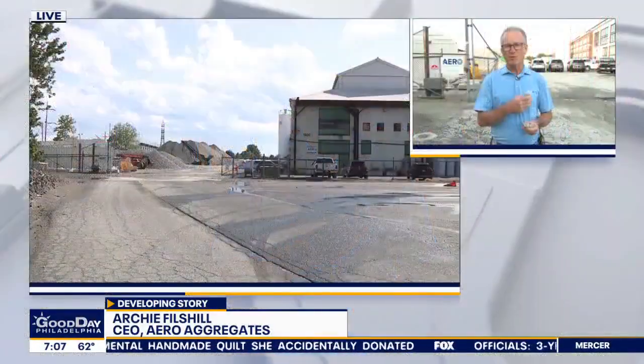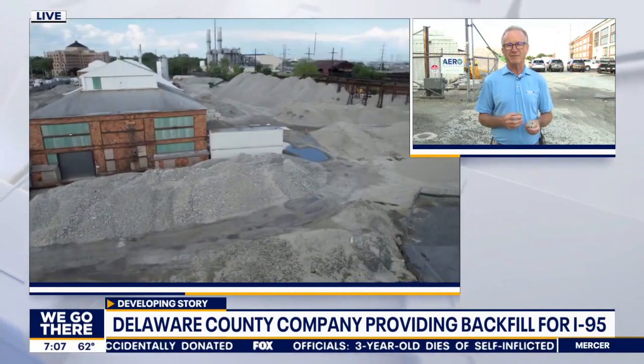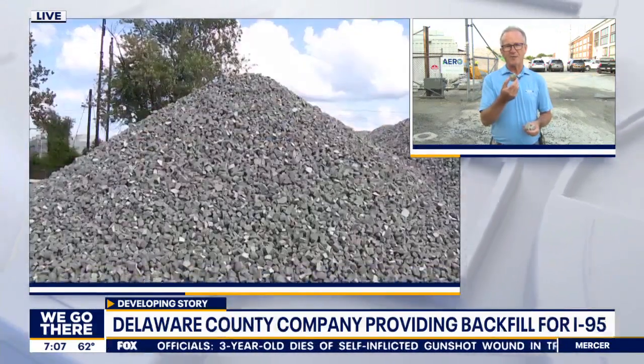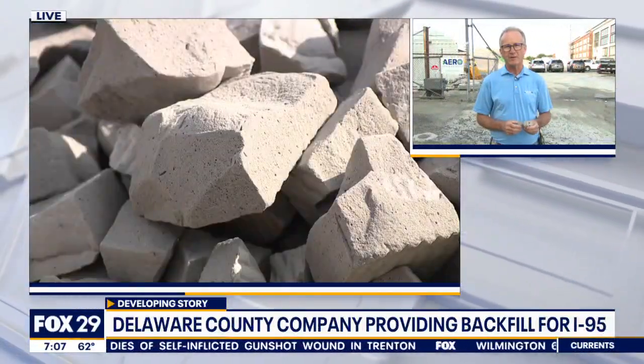Is it human-made rocks? So they're manufactured aggregates. We manufacture it from recycled glass. We use the glass that nobody else wants — we divert it from landfill, we clean it, and we put it through a process that foams it, that makes it ultra-lightweight to be used on infrastructure projects throughout the country.